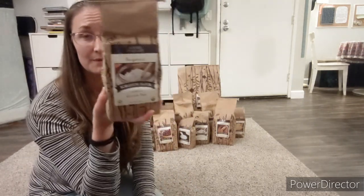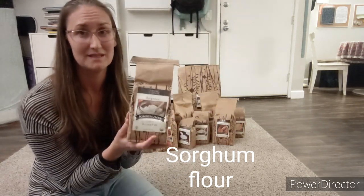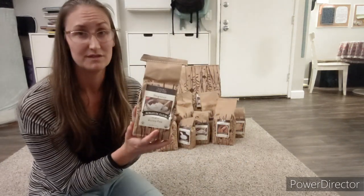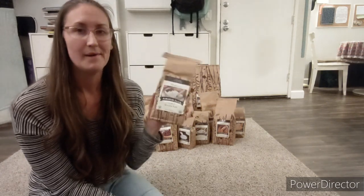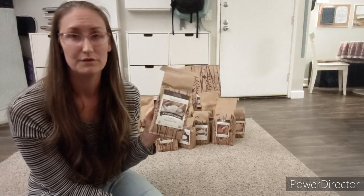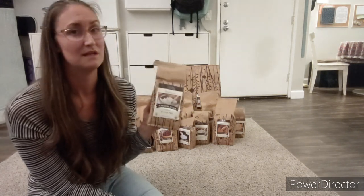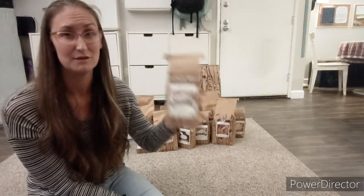This is sorghum flour. It's a staple in gluten-free flour blends, and this was the best price I could possibly find, from Azure Standard. I looked on Amazon before ordering every single thing, and I looked at Whole Foods and Sprouts, just to make sure I was getting the best deal. This is definitely the best deal for sorghum.